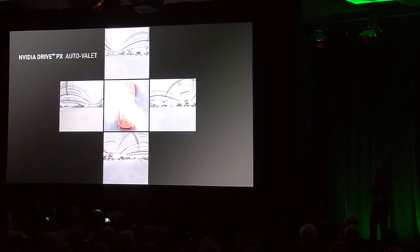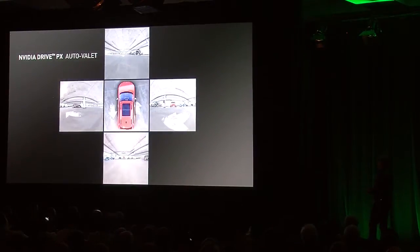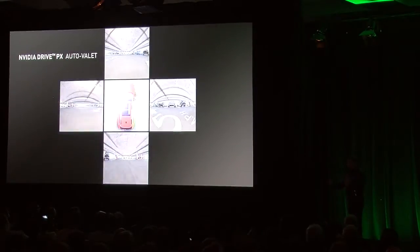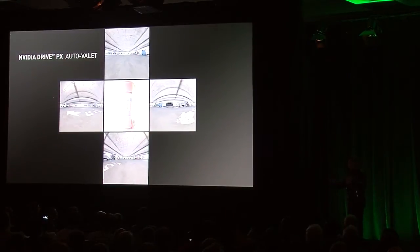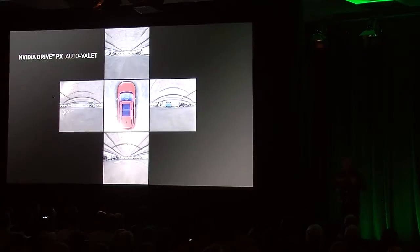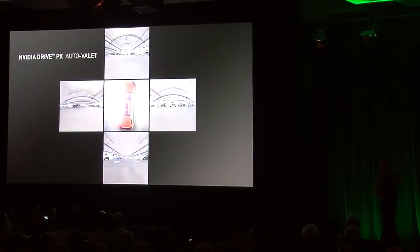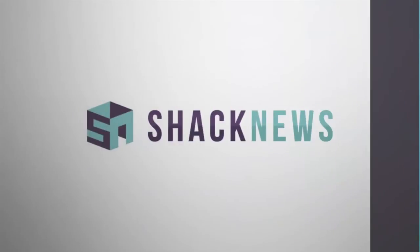These five GPUs are rendering the five views that you're currently seeing, and these views are then translated into video input that the Drive PX will now use for recognizing the environment around it.